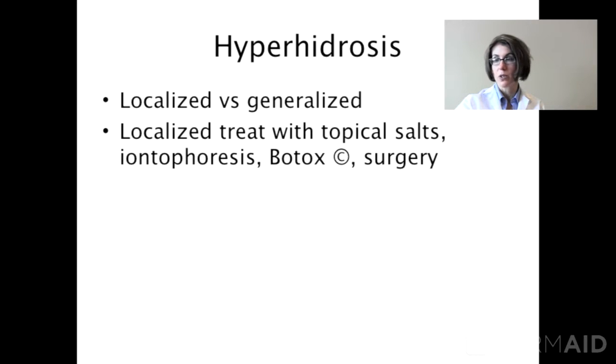We're just going to talk about localized sweating right now, which you can treat with antiperspirants, which are topical salts, iontophoresis, which is an electrical current, Botox, or surgery.